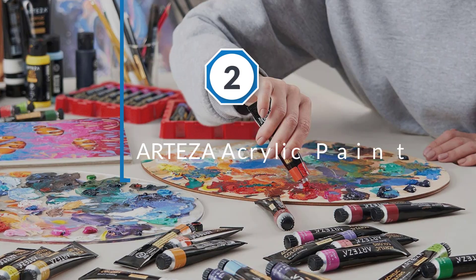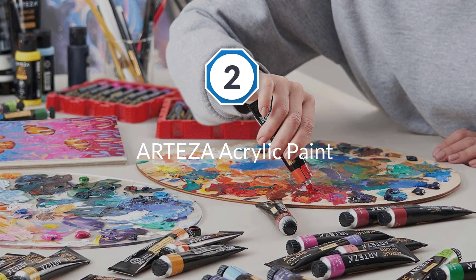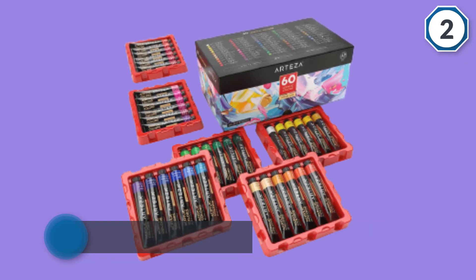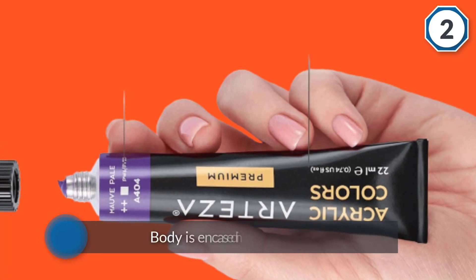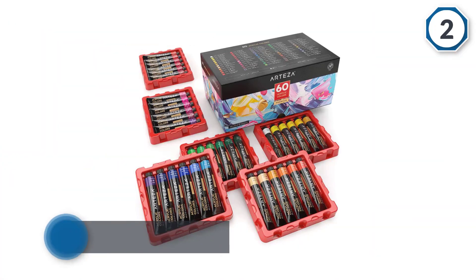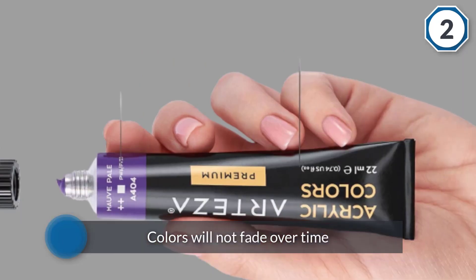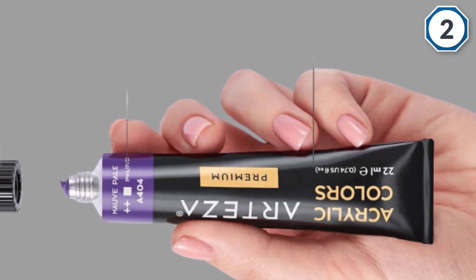Number two: Arteza Acrylic Paint. Whether you are a seasoned artist or a budding hobbyist, these acrylic paints will get your imagination running wild with their great color range. The paints are smooth and highly pigmented to provide true, consistent shades on canvas, paper, wood, and other surfaces. The colors will not fade over time and are ACMI certified safe, providing great peace of mind as they are safe to use for children, teenagers, and adults alike.